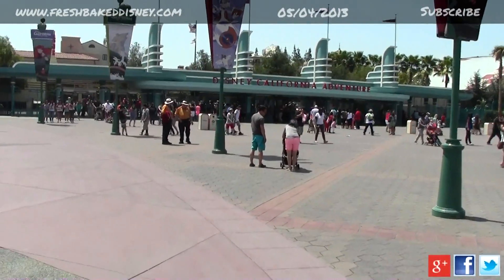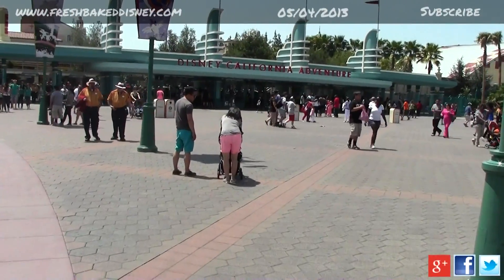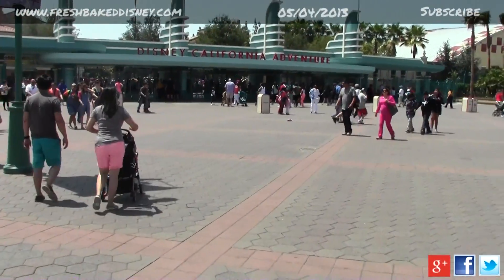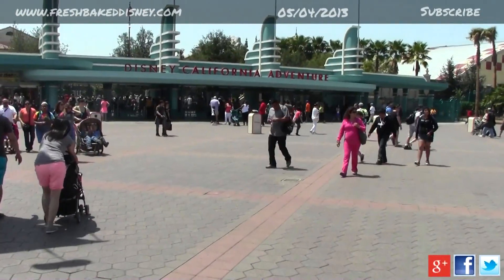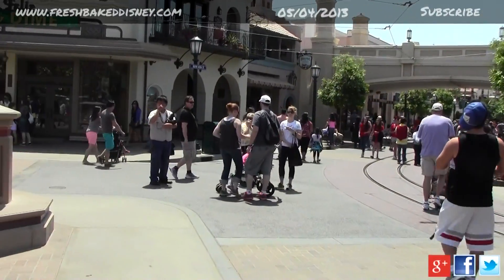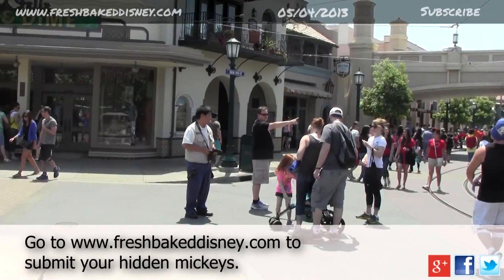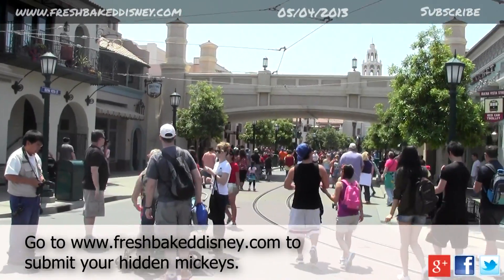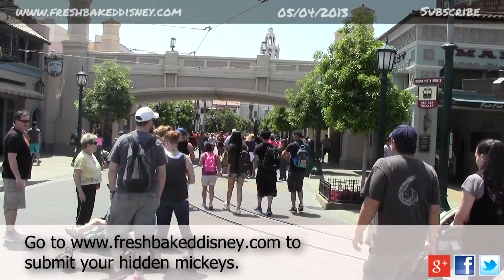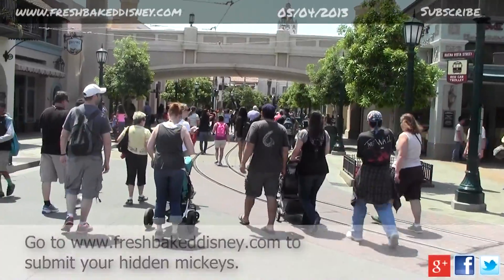What you've got to do is go to our website at www.freshbakedisney.com. On the main page there, you'll see a contact form. Send us an email with the subject 'Hidden Mickey Contest.' For each hidden Mickey that you find in one of our videos, send us an email there. We'll keep record of that. Hidden Mickeys starting 5-3. Most hidden Mickeys found by the end of June will win a Fresh Baked Disney t-shirt.